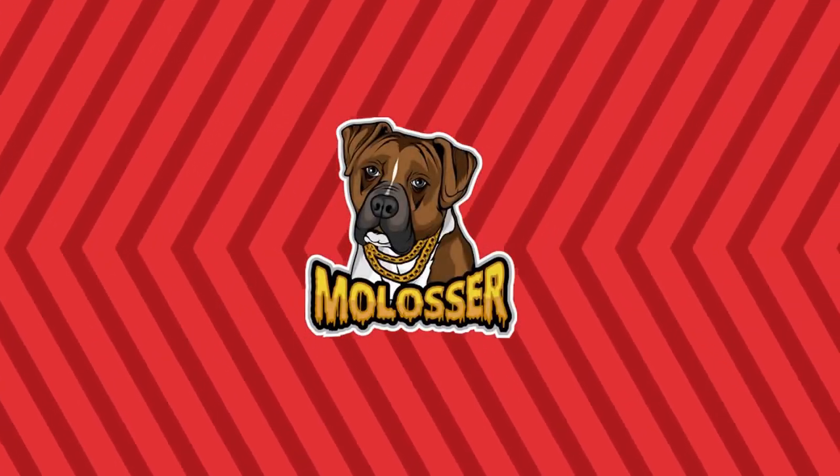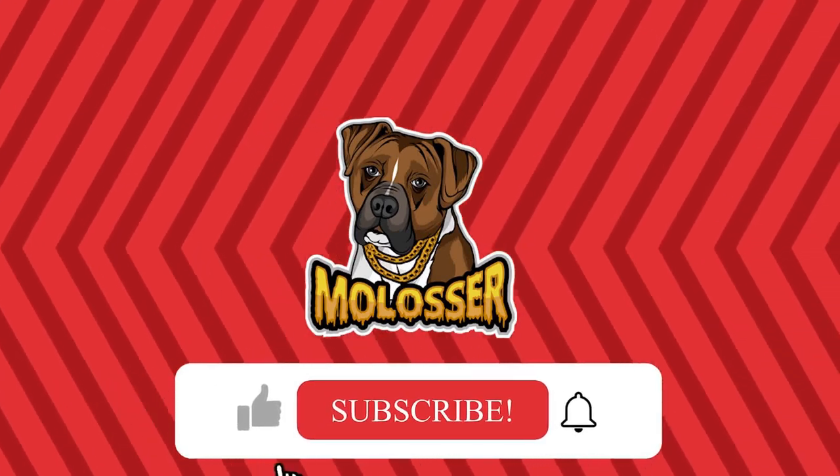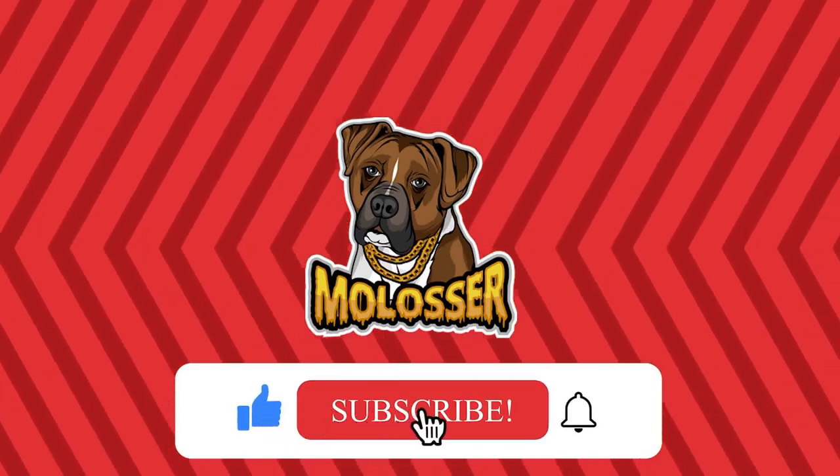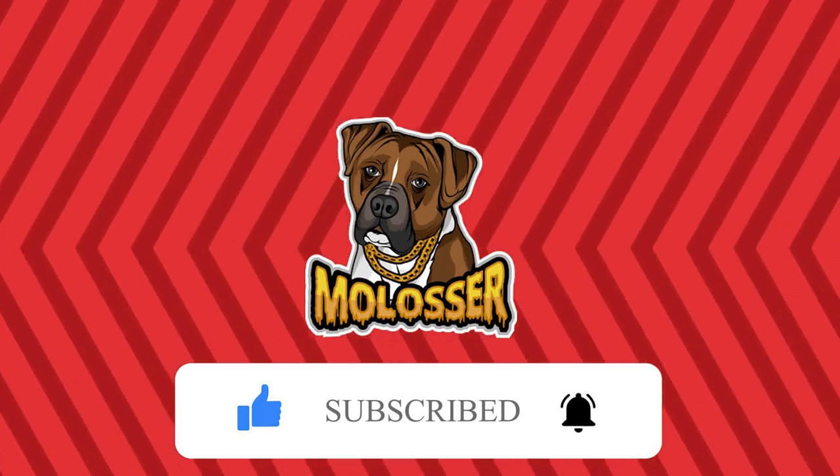Hello and welcome to Melissa, a unique YouTube channel where you'll find tons of interesting and unique canine content. Make sure you subscribe to our channel and feel free to leave a comment on any of our videos.